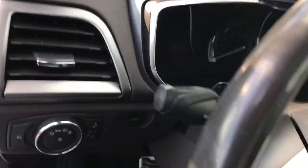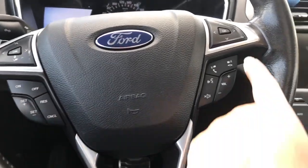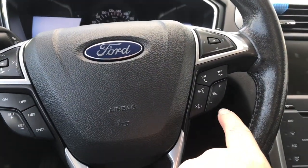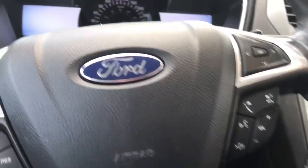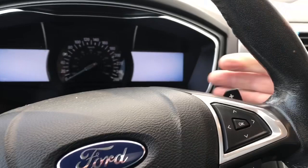The steering wheel can tilt and telescope, and on the face of it you have your dash controls, cruise control, media control, as well as the SYNC voice-activated system. You also have paddle shifters on the left and on the right.